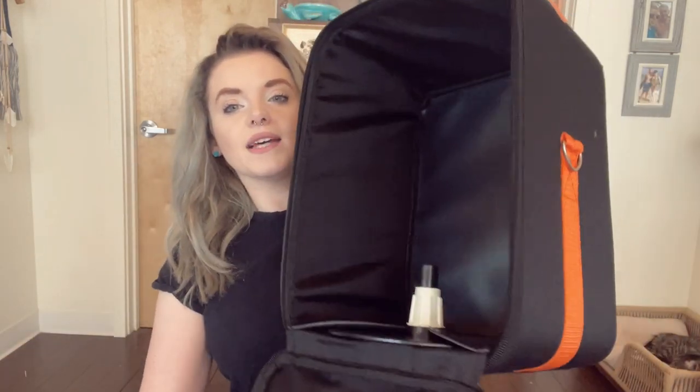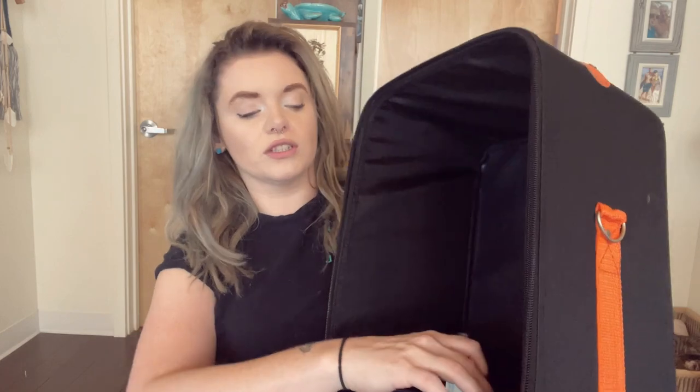It unzips and in here it has a wig holder for your wig head that also slips out. It comes from Amazon in different colors — I wish they had pink, they don't. 10 out of 10, I suggest this. It also comes with a nice little strap to wear across your body.